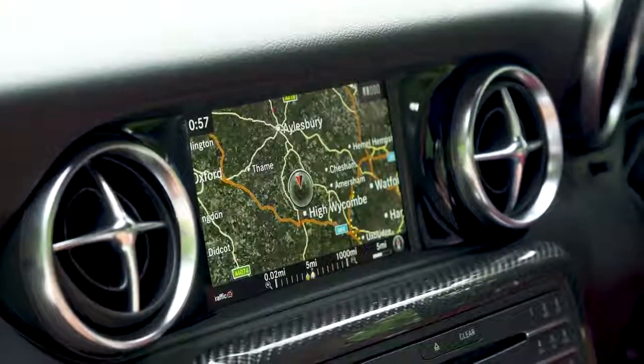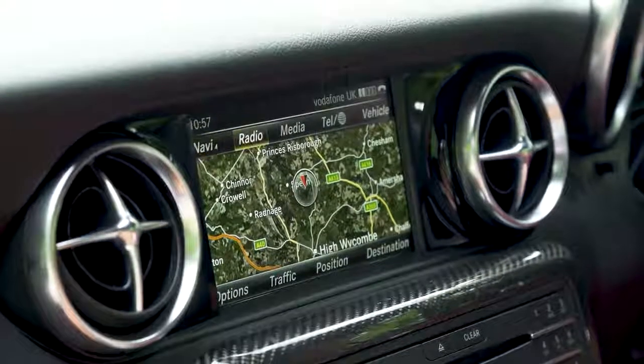The 7-inch display comes with 3D mapping, live traffic information, voice control, and traffic sign recognition.